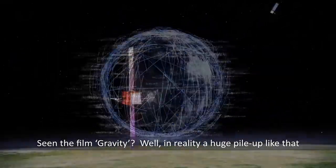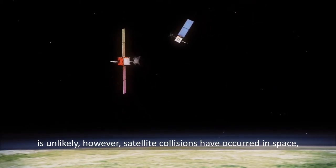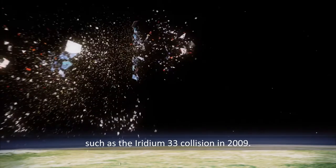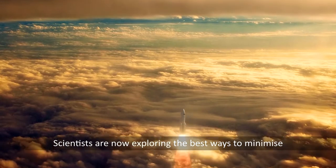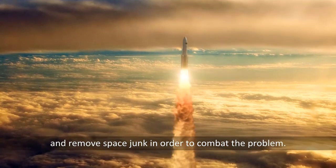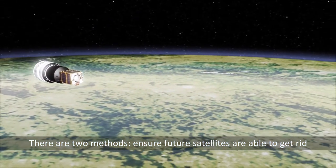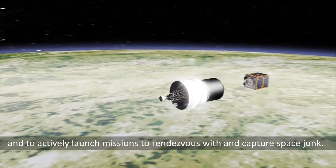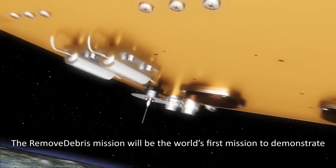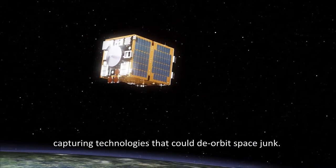Seen the film Gravity? Well, in reality a huge pileup like that is unlikely. However, satellite collisions have occurred in space, such as the Iridium-33 collision in 2009. Scientists are now exploring the best ways to minimize and remove space junk. There are two methods: ensure future satellites are able to get rid of themselves so they don't contribute to the population of junk, and to actively launch missions to rendezvous with and capture space junk. The RemoveDebris mission will be the world's first mission to demonstrate capturing technologies that could deorbit space junk.